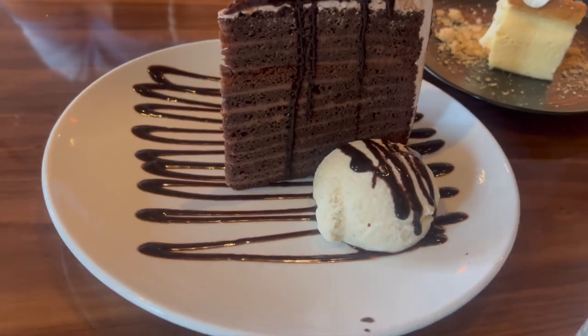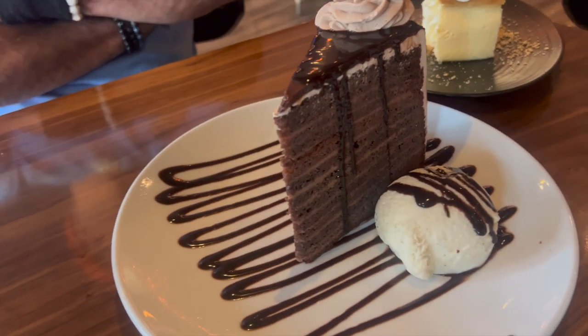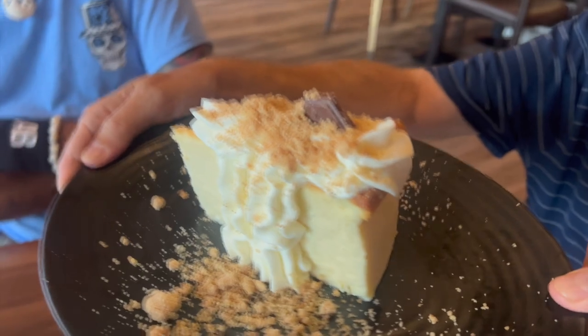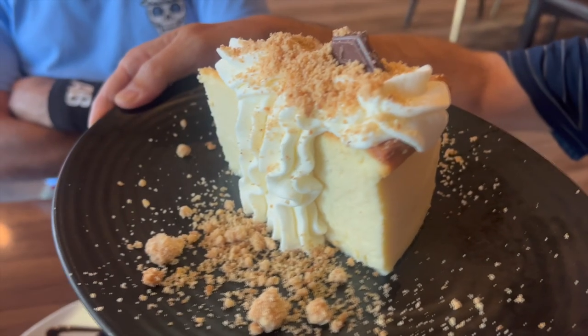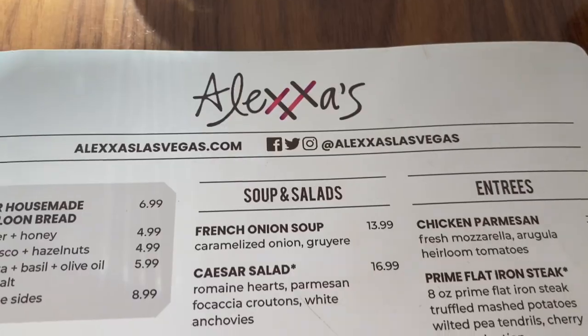Of course, no meal is complete without dessert. We ordered the signature 25 layer chocolate cake, which was on the larger side but also delicious. And since one dessert is not enough, we also got the cheesecake along with a crème brûlée.